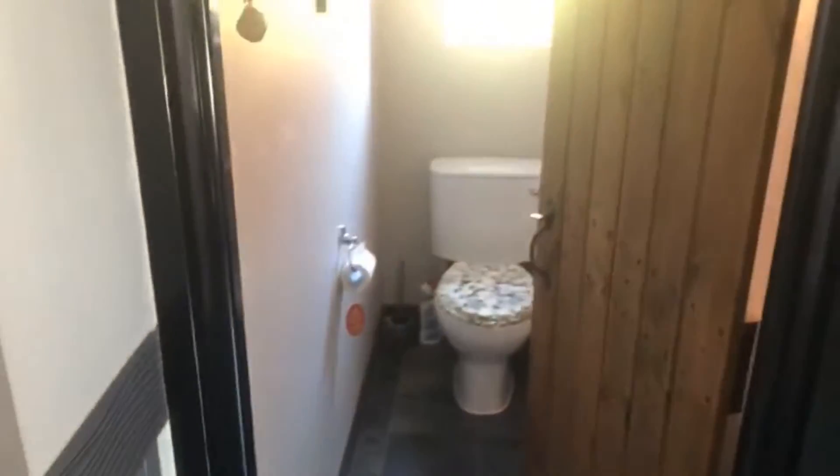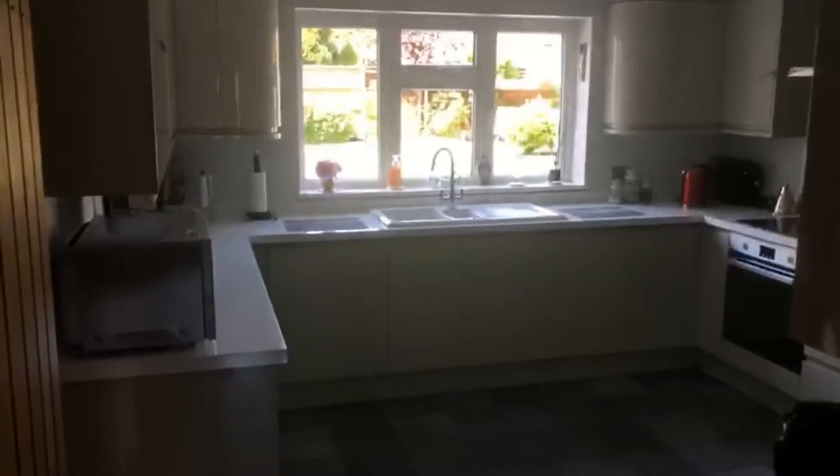So this is a nice big hallway here. To the right you have a study or fifth bedroom and that's at the front of the property. You've got a downstairs toilet and then downstairs under the stairs storage there, straight through to the kitchen.